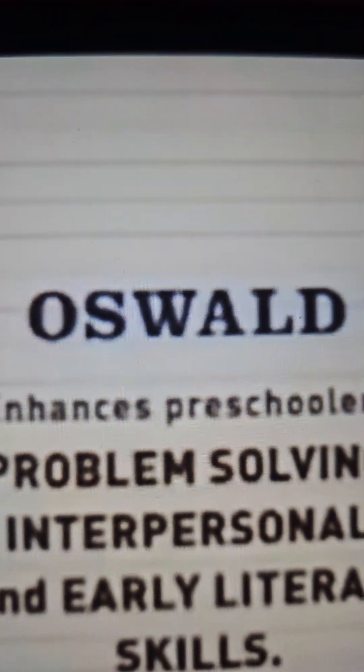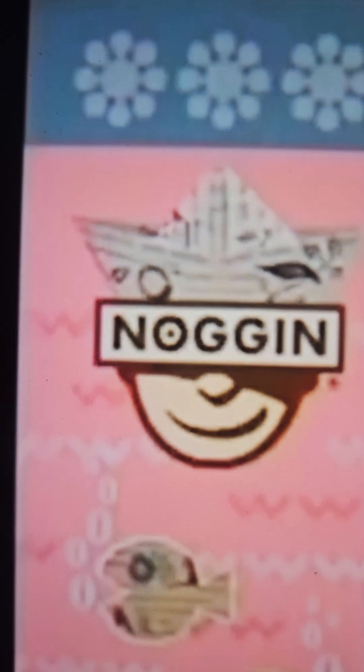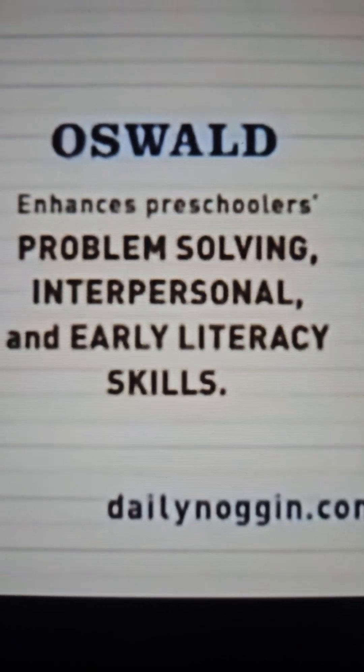Oswald enhances preschoolers' problem-solving, interpersonal, and early literacy skills.